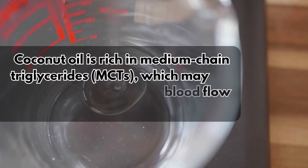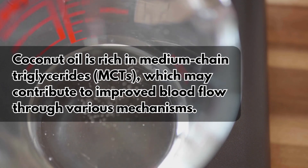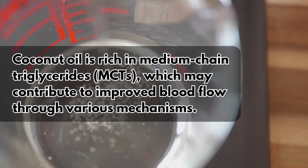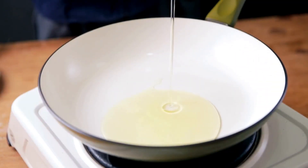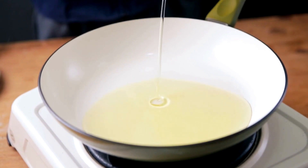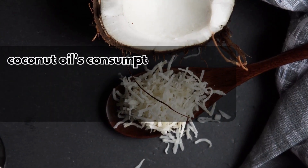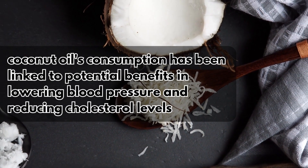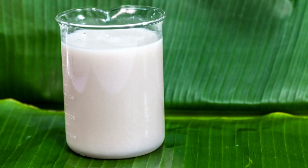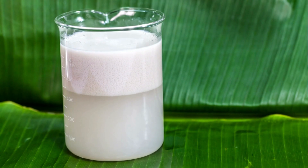9. Coconut Oil. Coconut oil is rich in medium-chain triglycerides (MCTs), which may contribute to improved blood flow through various mechanisms. MCTs have been associated with reducing inflammation and oxidative stress in the body, which can help enhance the health of blood vessels and promote smoother blood circulation. Coconut oil's consumption has been linked to potential benefits in lowering blood pressure and reducing cholesterol levels, further supporting cardiovascular health and potentially aiding in the prevention of heart-related issues.